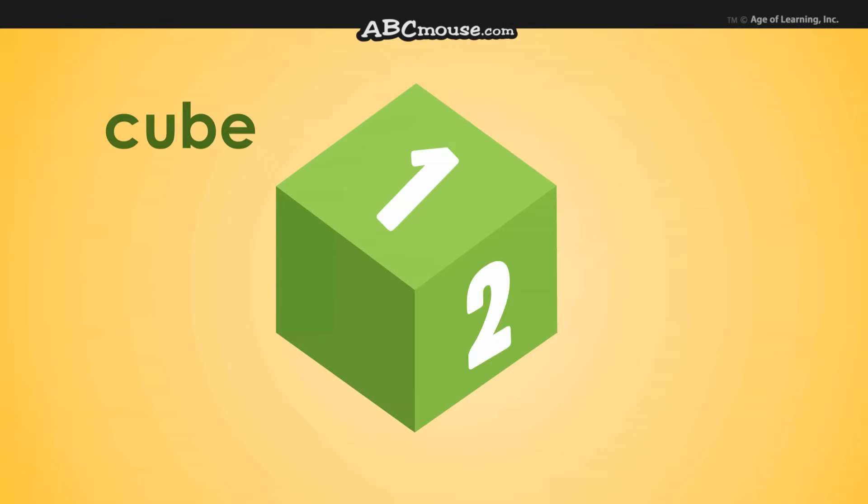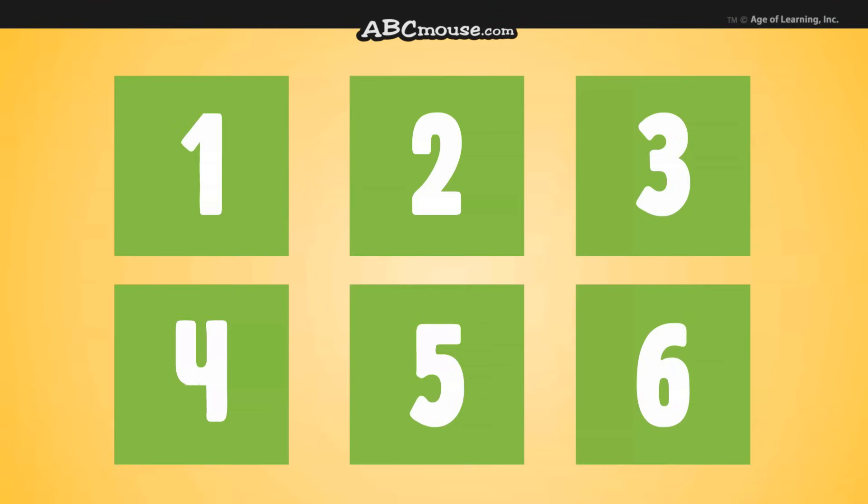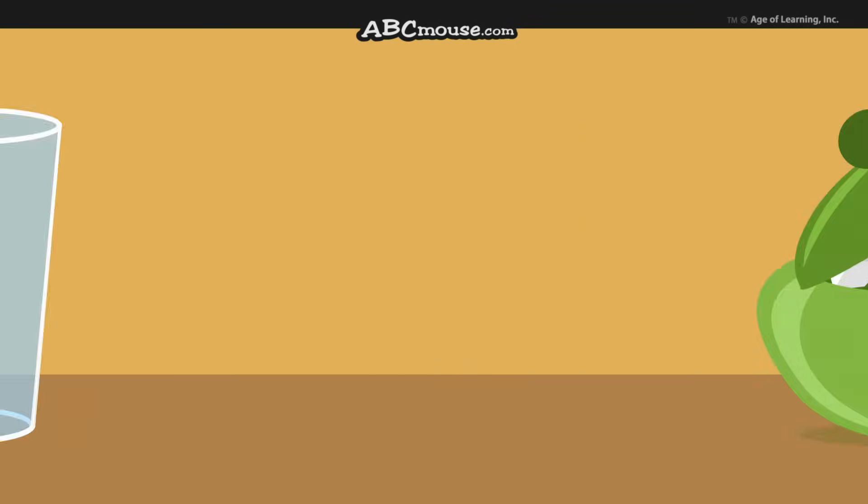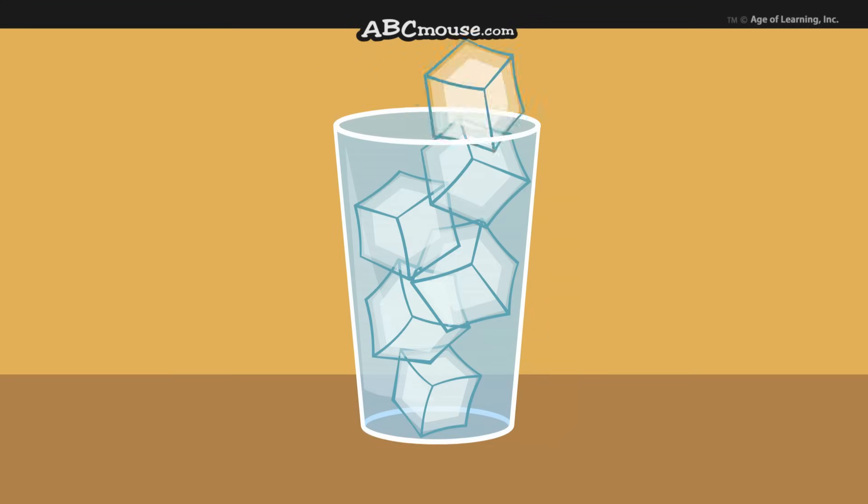There are six sides on each cube you find, and each side is a square. Sugar and blocks can be shaped like cubes, like the ice cubes in your glass.